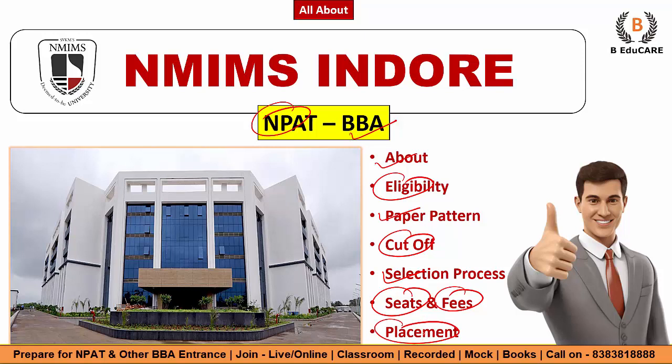Guys, watch the video till the end and mention any doubts in the comment section. If you are new to the YouTube channel, subscribe to it because here you will get a lot more content with respect to the BBA and even with respect to the MBA programs.